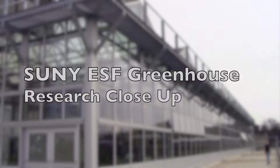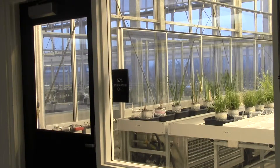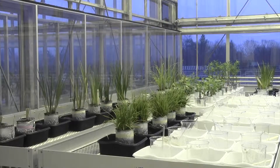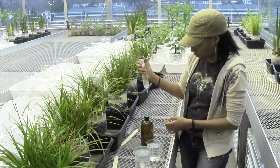Welcome to this edition of ESF Greenhouse. The ESF greenhouses are an important tool for cutting-edge scientific research. Here at ESF, Camille Warner is working to improve our world.